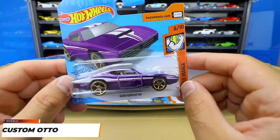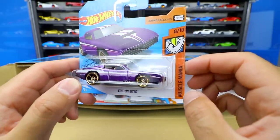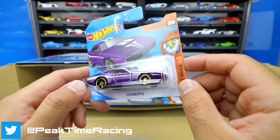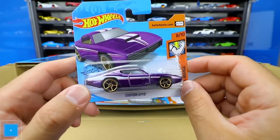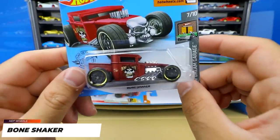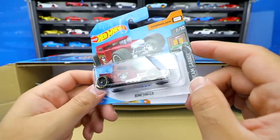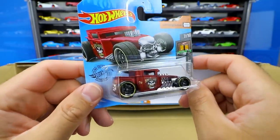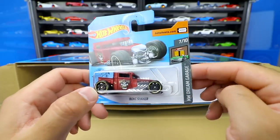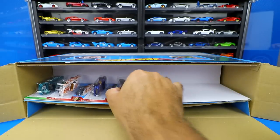Next up we have the Custom Auto — it kind of looks like a '70s muscle car from the Muscle Mania series. I'm not sure the history behind this one; I think it's from some sort of TV show. It's got nice gold rims and it's a nice looking car. Then we've got a Bone Shaker — lots of different colored Bone Shakers are always being released. This one has kind of a matte finish, darker red color, blacked-out wheels with a gold lip, and a chrome engine. It's from the Hot Wheels Dream Garage series, number seven of ten.